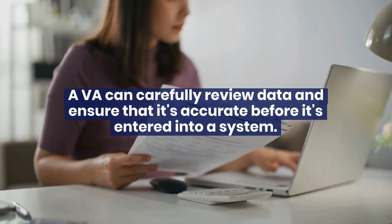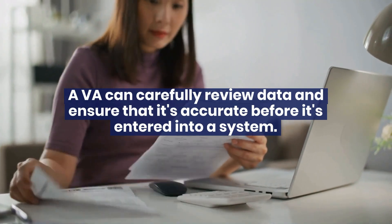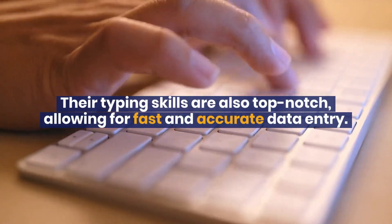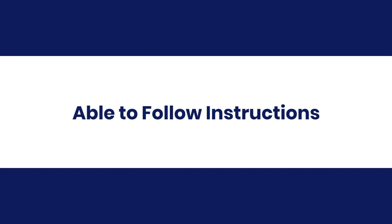A VA can carefully review data and ensure that it's accurate before it's entered into a system. Their typing skills are also top-notch, allowing for fast and accurate data entry.